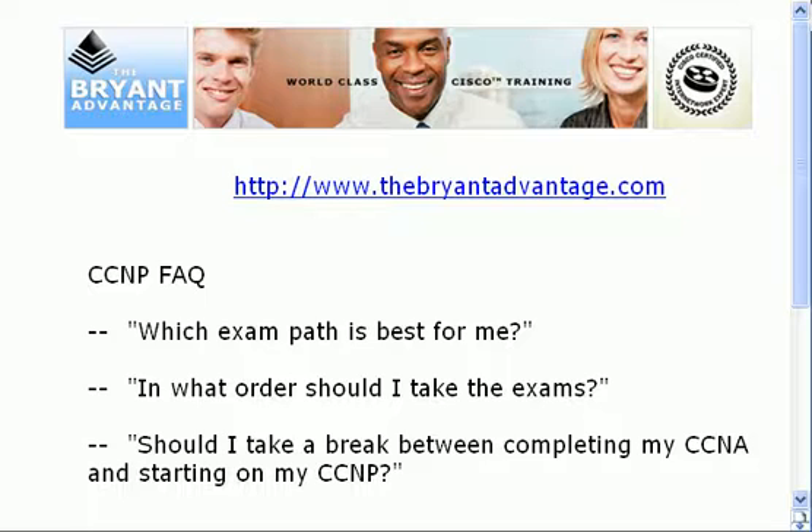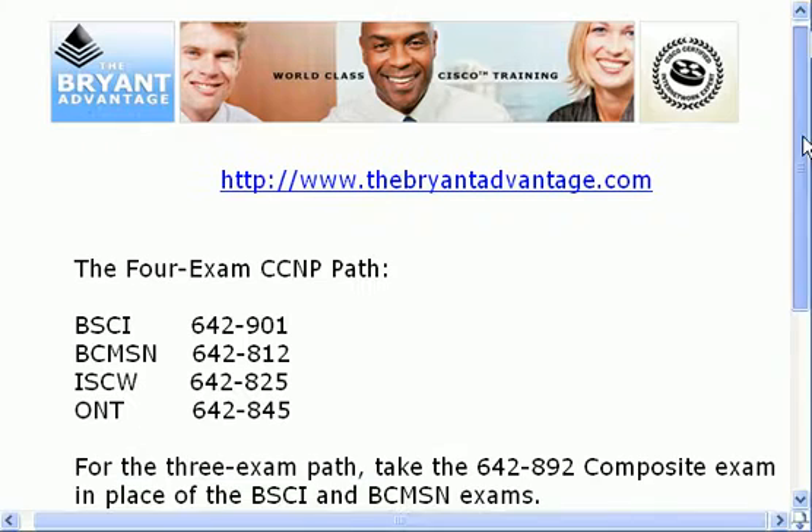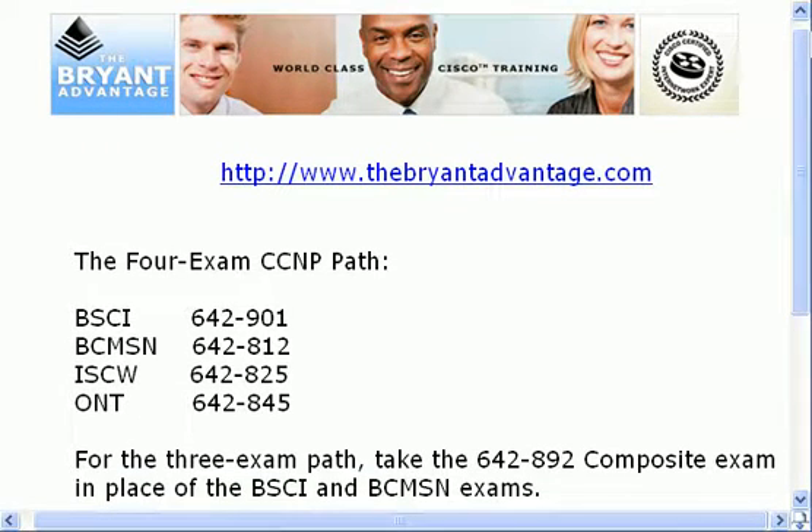We'll start with a look at our two paths. The traditional path is a four-exam path: BSCI covers more intermediate and advanced routing and builds on your CCNA studies nicely; BCMSN covers intermediate and advanced switching techniques, which again builds on your CCNA skills; and the ISCW and ONT exams follow. I've also put up the latest exam versions of each one of these tests.